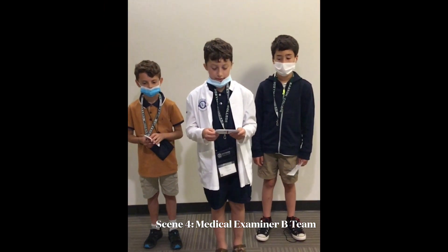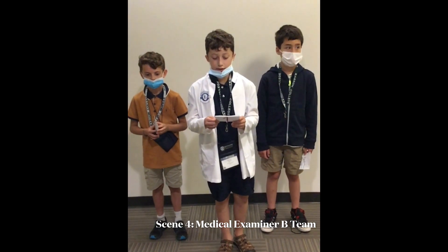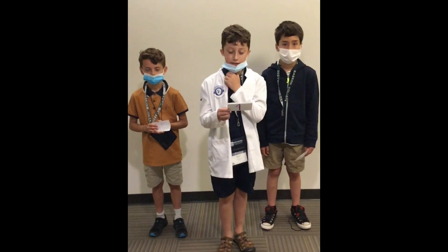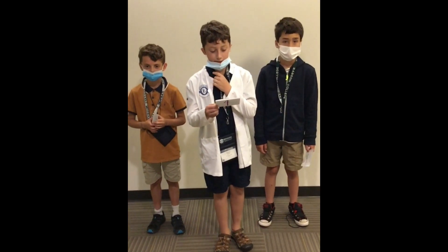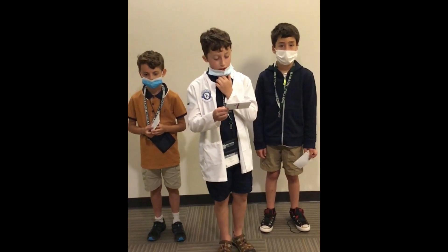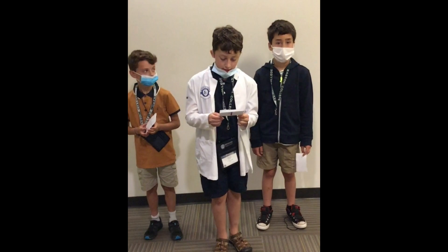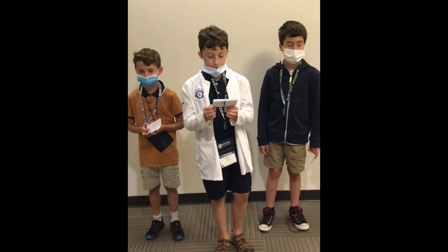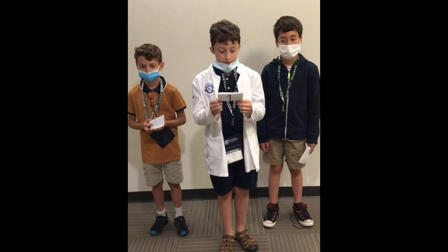This week we learned about snake bites. We learned about neurotoxic and hemotoxic. Hemotoxic affects the blood. Neurotoxic affects your neurons, or just the whole body. The hemotoxic can give you heart attacks, blood clots, or may even cause death.